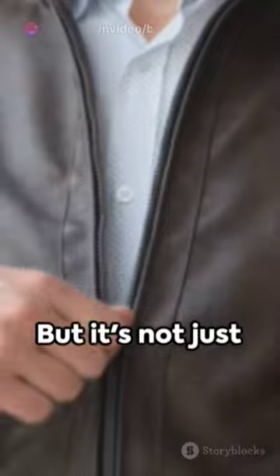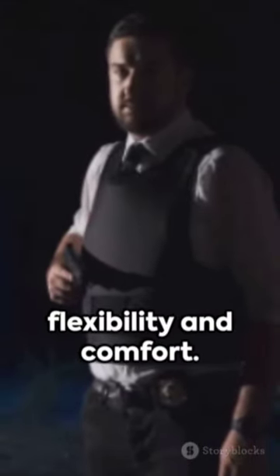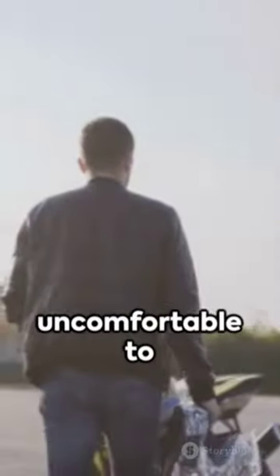The bullet, rather than piercing through, is stopped in its tracks. But it's not just about protection. Bulletproof jackets are designed for flexibility and comfort. After all, what good is a life-saving garment if it's too uncomfortable to wear?